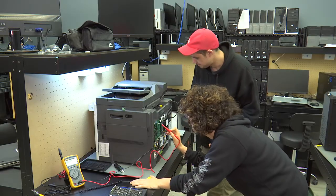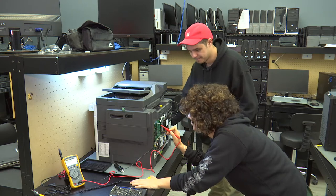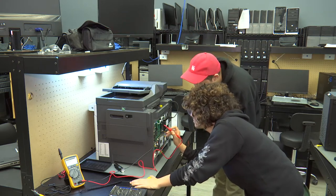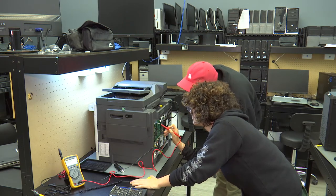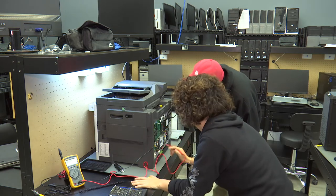By the time you graduate, you will be eligible for many entry-level computer repair jobs as well as IT positions in local companies. After the networking portion, you'll also have the knowledge for setting up and managing network infrastructure for local businesses.